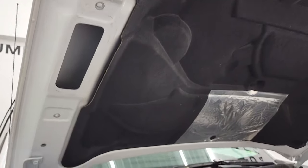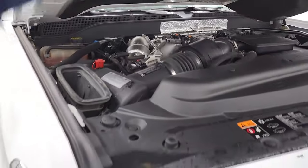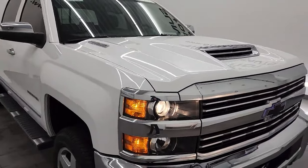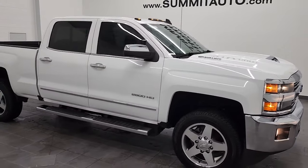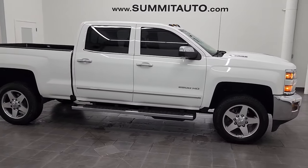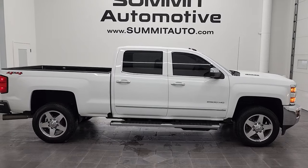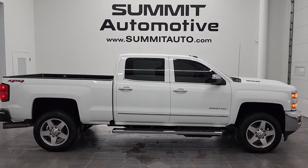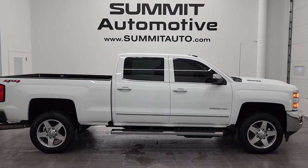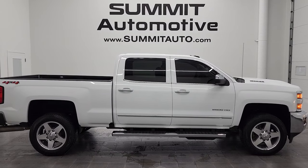I would highly recommend this 2019 Chevy Silverado 2500 Crew Cab Short Box LTZ from a quality and condition standpoint. To see more pictures of this truck or one of our other 450 new and used cars, trucks, SUVs, minivans, and Wranglers, go to summitauto.com — full pictures and descriptions of every single vehicle from two locations. If you'd like to check out more HD videos, go to youtube.com/summitauto.